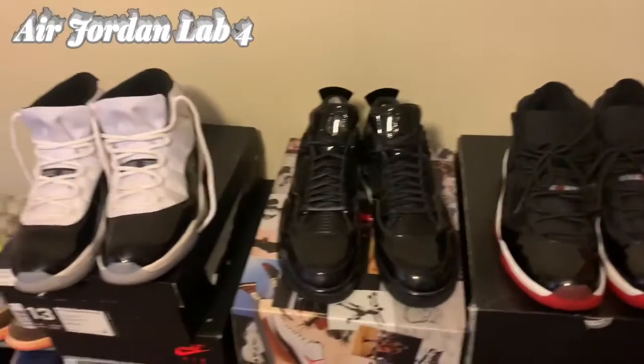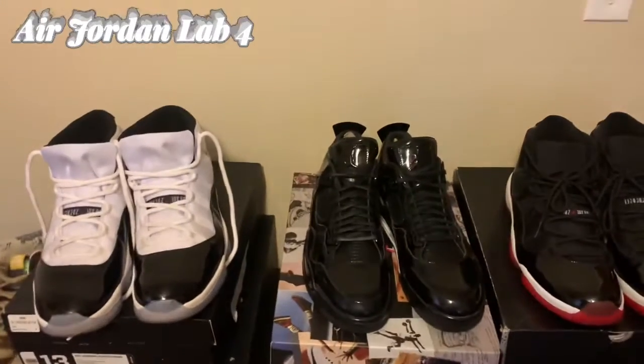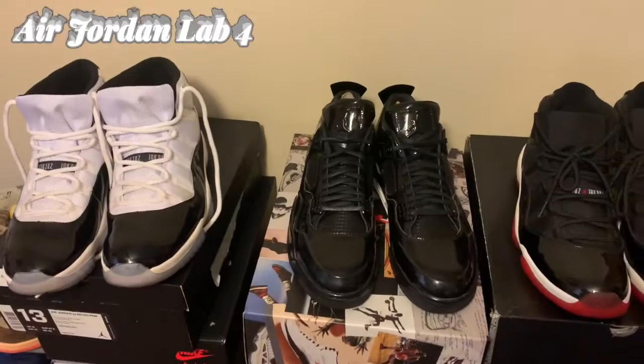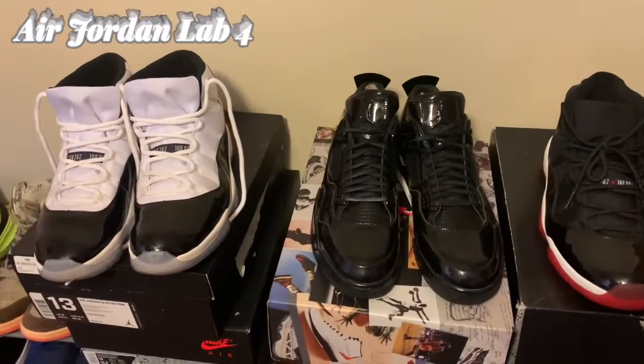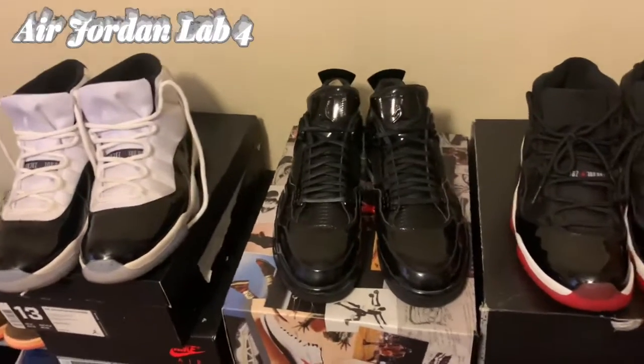Yo, what's good? It's Von, Undercutter Entertainment, back with another sneaker video. I wanted to do a quick video on these dead stock sneakers that I have and will be rocking today. I'm going to do videos of some dead stock sneakers as I rock them.